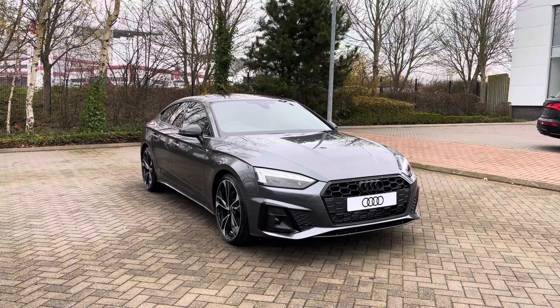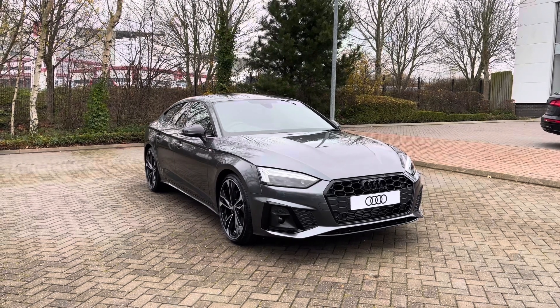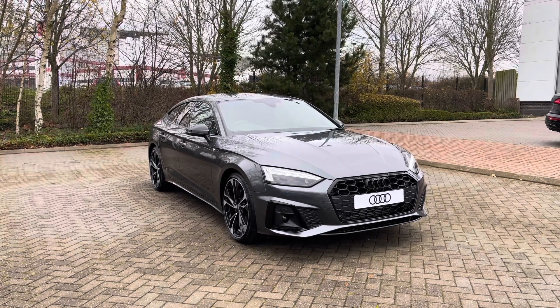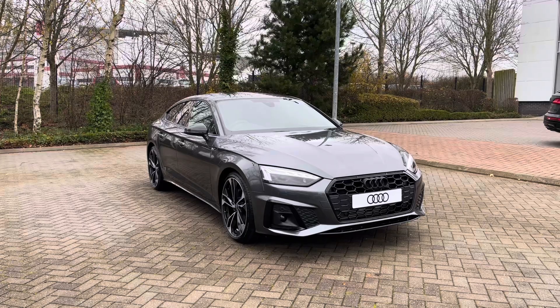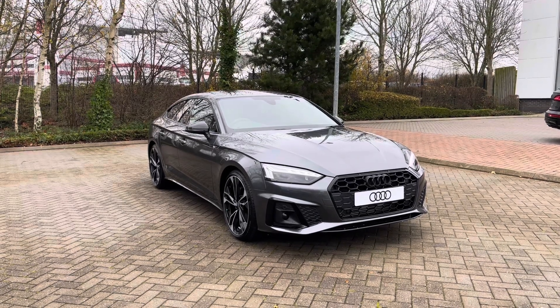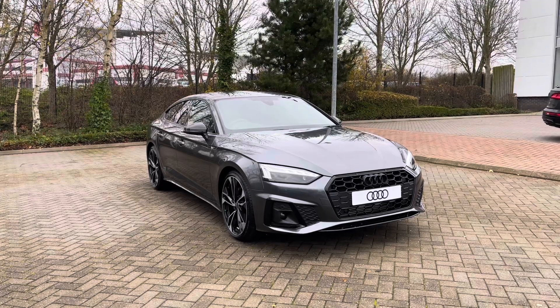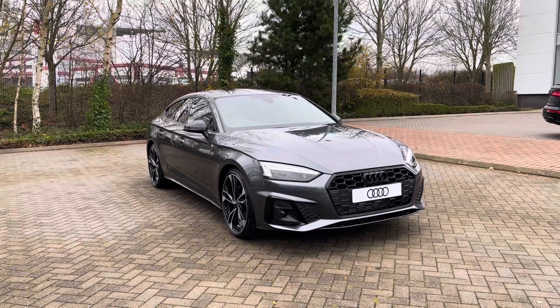Thank you for coming on a tour of this brand new Audi A5 Sportback. As a brand new Audi, this car comes with the minimum of 3 years warranty as well as 3 years roadside assistance, and we have plenty of finance options available. For a personalised finance quote or to book a test drive, please give our team a call on 01782 488205. Thank you.